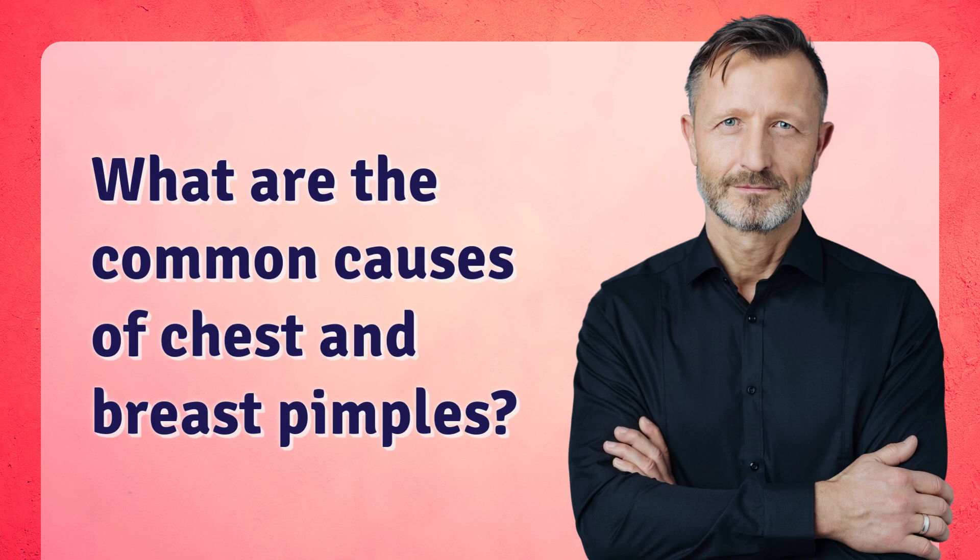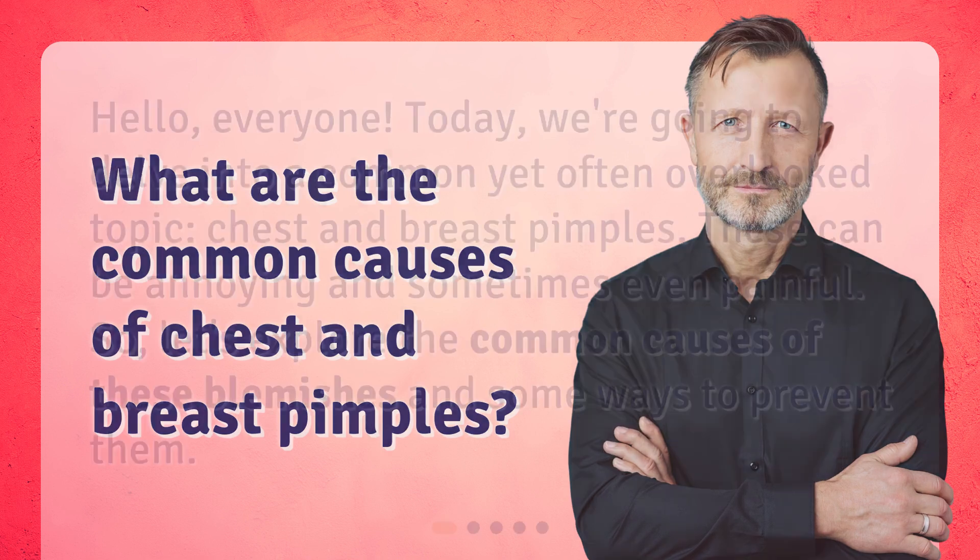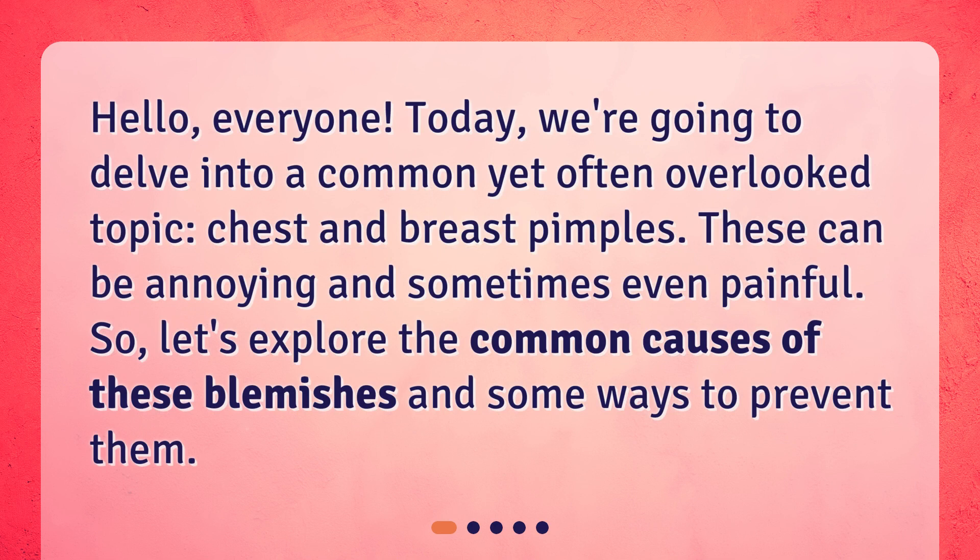What are the common causes of chest and breast pimples? Hello, everyone. Today, we're going to delve into a common yet often overlooked topic: chest and breast pimples. These can be annoying and sometimes even painful. So, let's explore the common causes of these blemishes and some ways to prevent them.